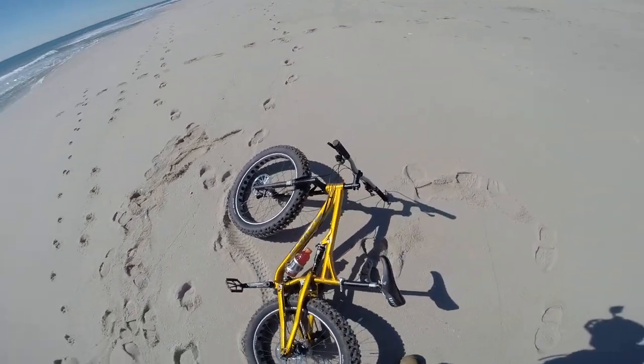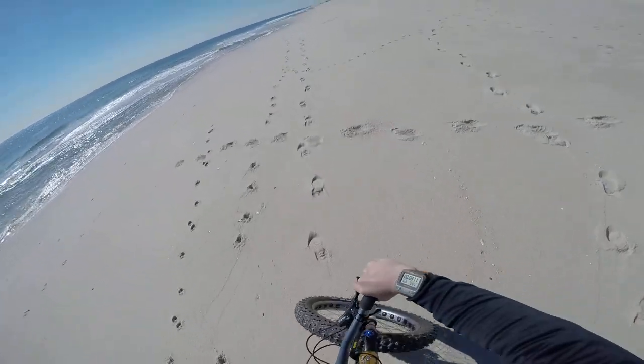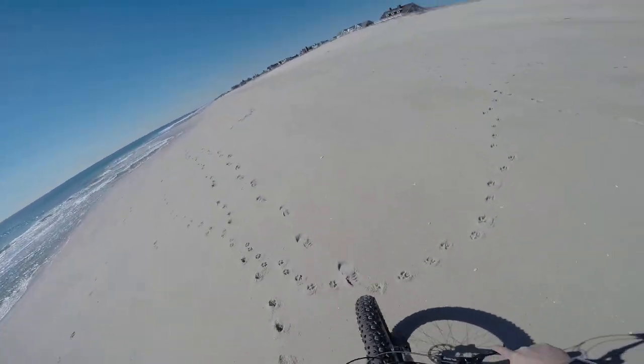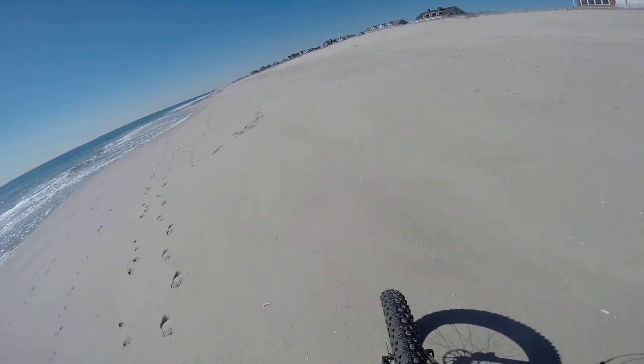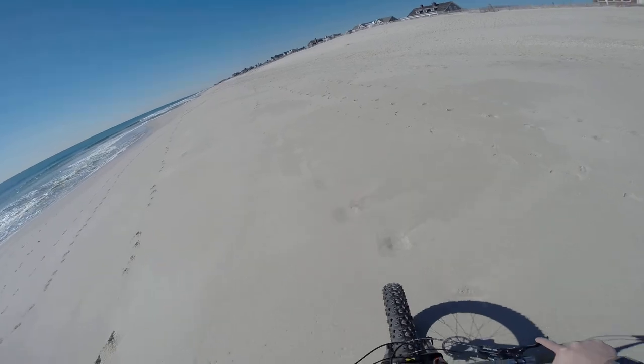So we're going to continue our ride here. It's a beautiful April 1st spring day with a lot of people out. Our spring seems like it arrived a little bit later this year.